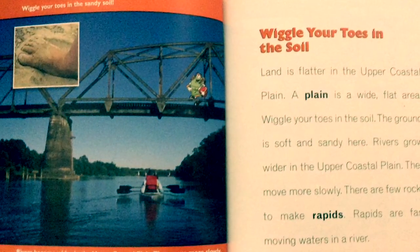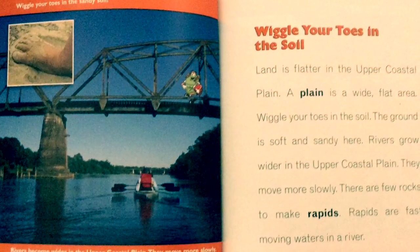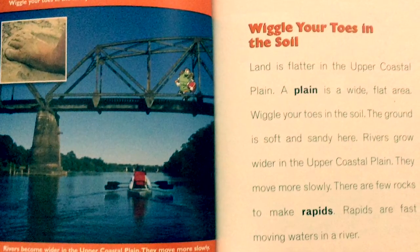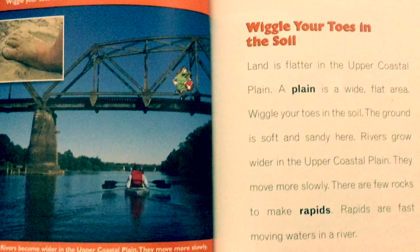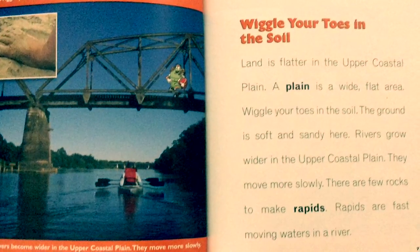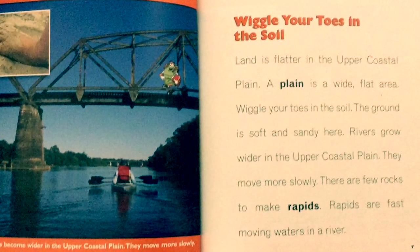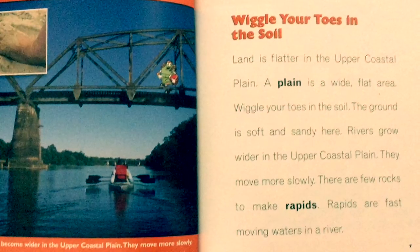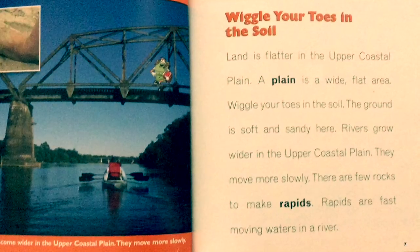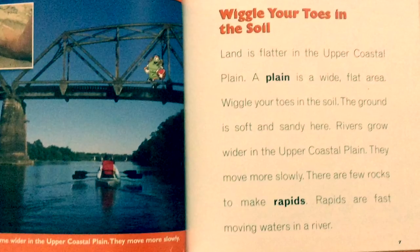Wiggle your toes in the sandy soil. Rivers become wider in the Upper Coastal Plain and move more slowly. Land is flatter here — a plain is a wide, flat area. The ground is soft and sandy. Rivers grow wider and there are few rocks to make rapids. Rapids are fast-moving waters in a river.